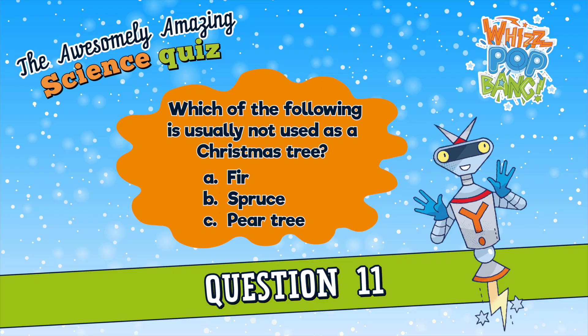Question number eleven. Which of the following is usually not used as a Christmas tree? A. Fir, B. Spruce, or C. Pear tree? Which of the following is not usually used as a Christmas tree? A. Fir, B. Spruce, or C. Pear tree?